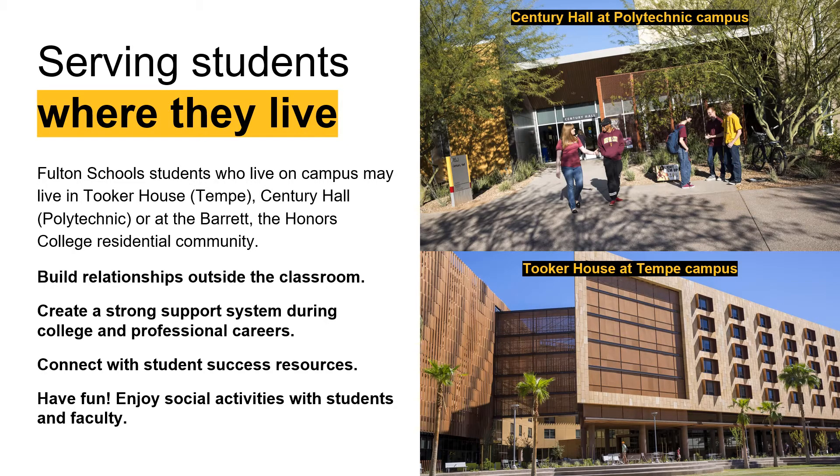Here at ASU, housing is set up so that students live in their learning communities, meaning as an engineering student you'll live with other engineers. If your program is at the Polytechnic campus, the majority of freshmen live in Century Hall. If your program is at the Tempe campus, incoming freshmen mostly live in Tooker House. Living within that learning community allows you to build relationships outside the classroom, create a strong support system, and have a built-in study buddy. Students in Barrett Honors College have their own residential communities at both campuses.